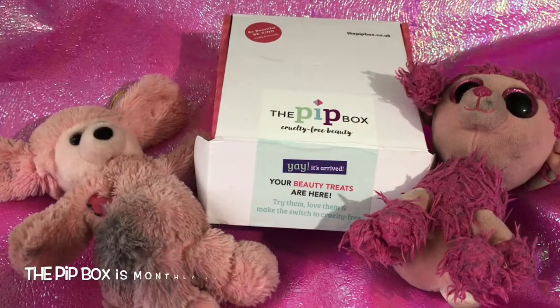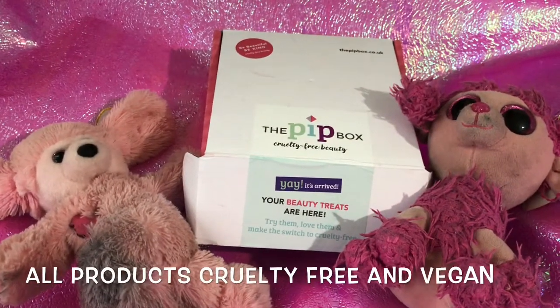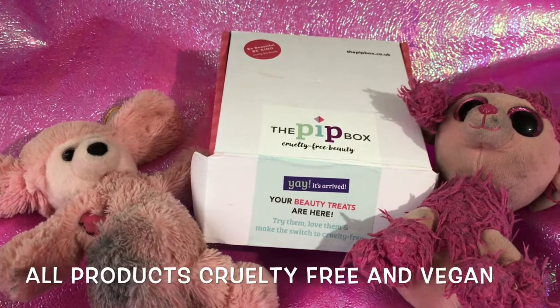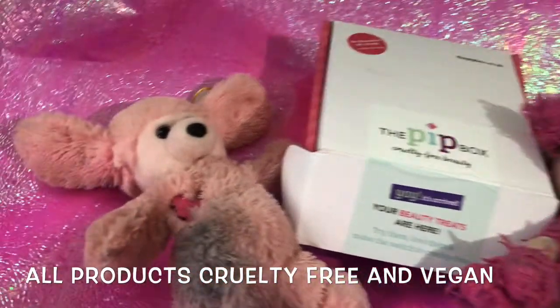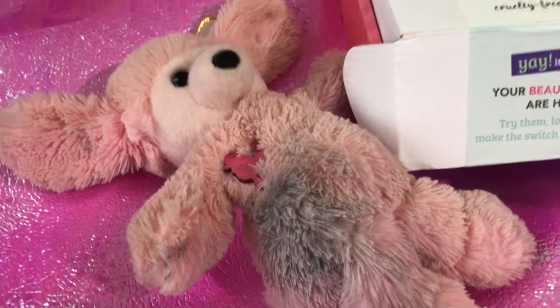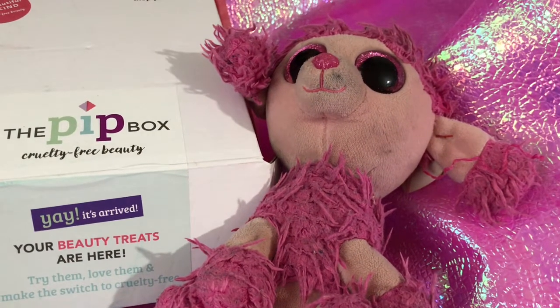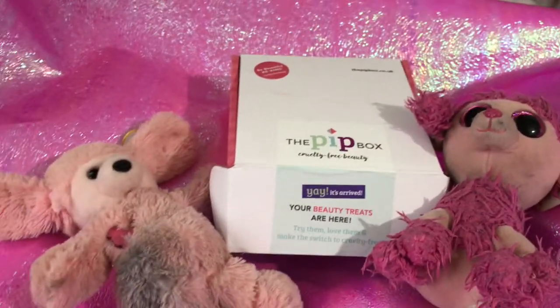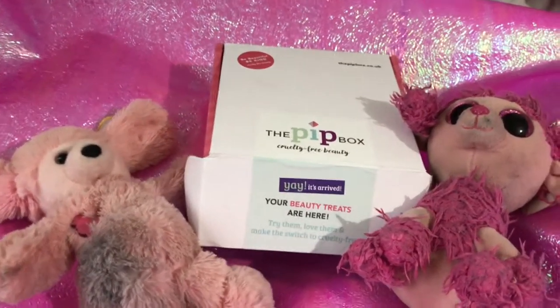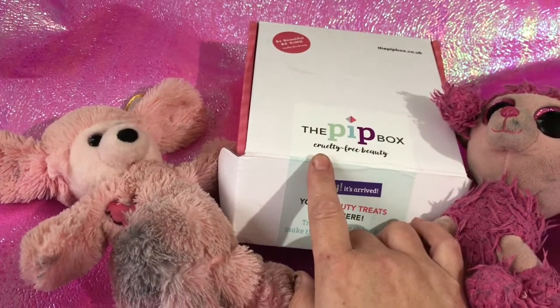Hello everyone, it's Pink Poodle 2 here and it's an unboxing of the Pit Box for October 2019. Here is a very naughty Priscilla the West End Poodle who's been at my face paints, and another naughty poodle here, Maisie the East End Poodle, also been at my face paints. So today is the Pit Box unboxing.